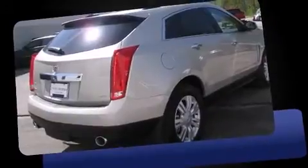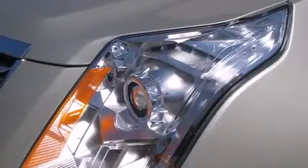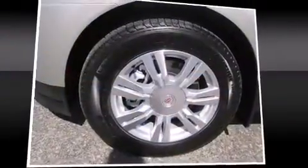This model accommodates five passengers comfortably and provides features such as leather upholstery, a rear window wiper, power front seats, automatic dimming door mirrors, heated seats, heated door mirrors, and a blind spot monitoring system.